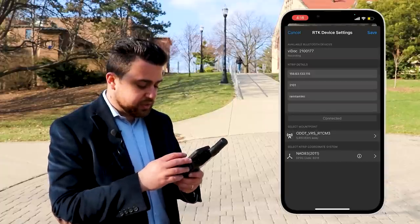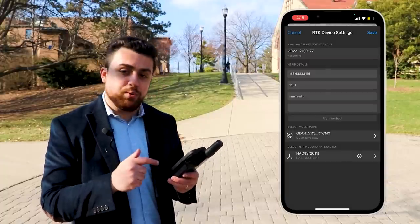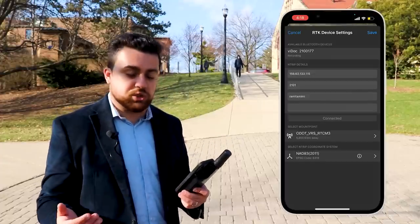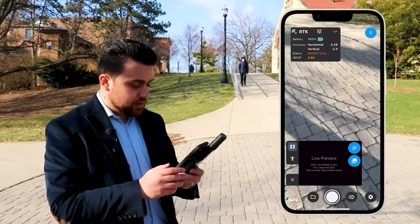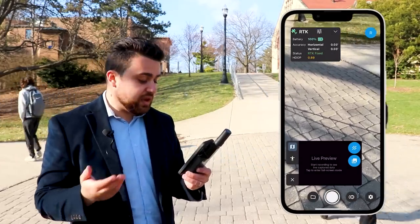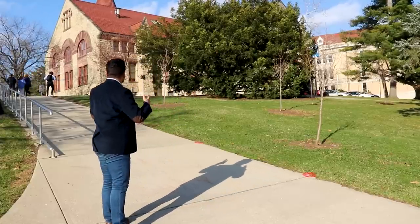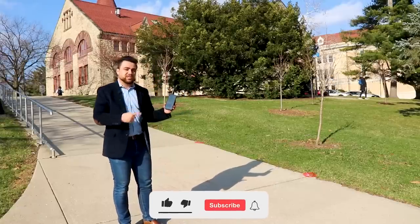I put in my IP address, my port number, my username and password. Then I selected the mount point I want to access and finally selected the NTRIP coordinate system — this is the CORS network's coordinate system at which they're broadcasting their position. Once you're satisfied, hit save. You'll then be given your status and your DOP number, and now we're RTK fixed, which means we're getting real-time corrections on the position of our iPhone. With that, we're now ready to survey the sidewalk using the iPhone's LiDAR sensor with the Viadoc RTK.